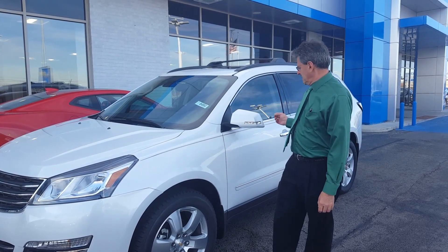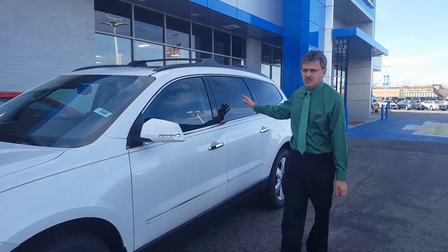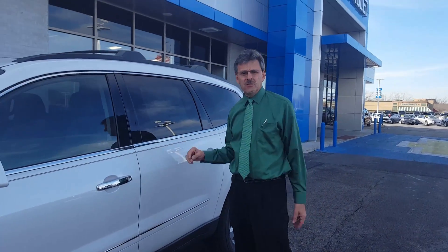And as well as that, it's got a 5-star crash testing rating from the U.S. government, which is the highest level you can achieve.